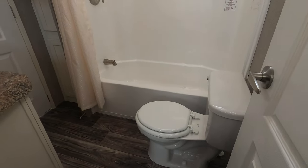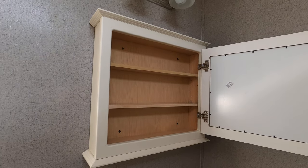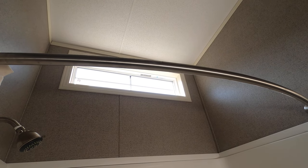You've got the porcelain stool, vanity, and this is the fiberglass one-piece shower tub surround — comes with the shower curtain. Place for your medicine in the medicine cabinet. Good lighting and good storage in the vanity. Lots of linen storage and towel storage here. The window lets in a lot of natural lighting, and of course the ceiling has an exhaust fan.